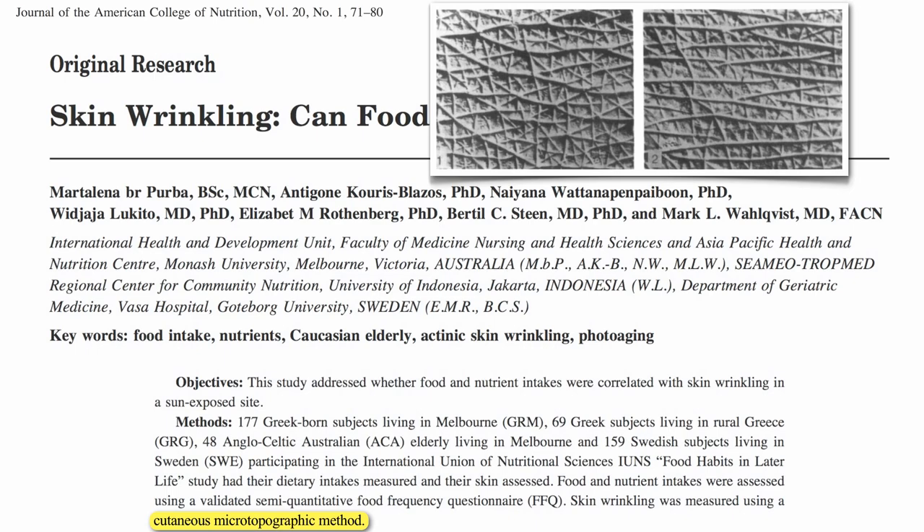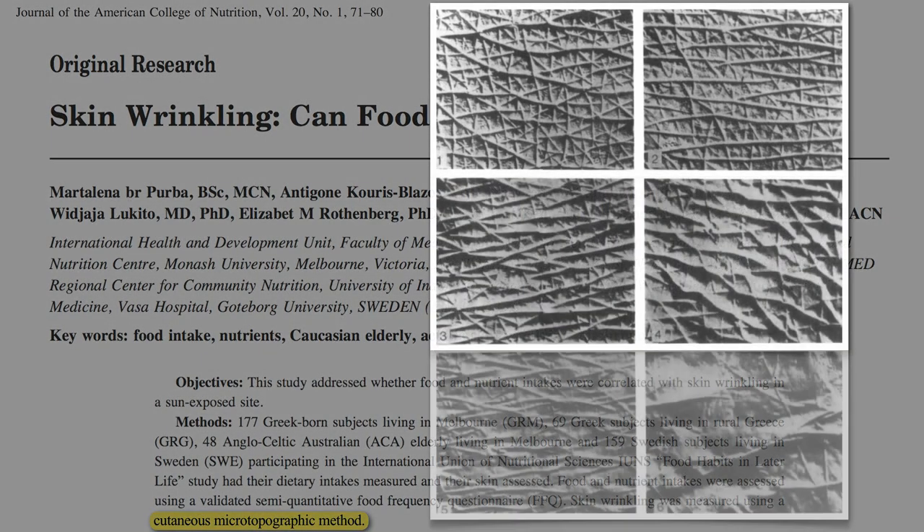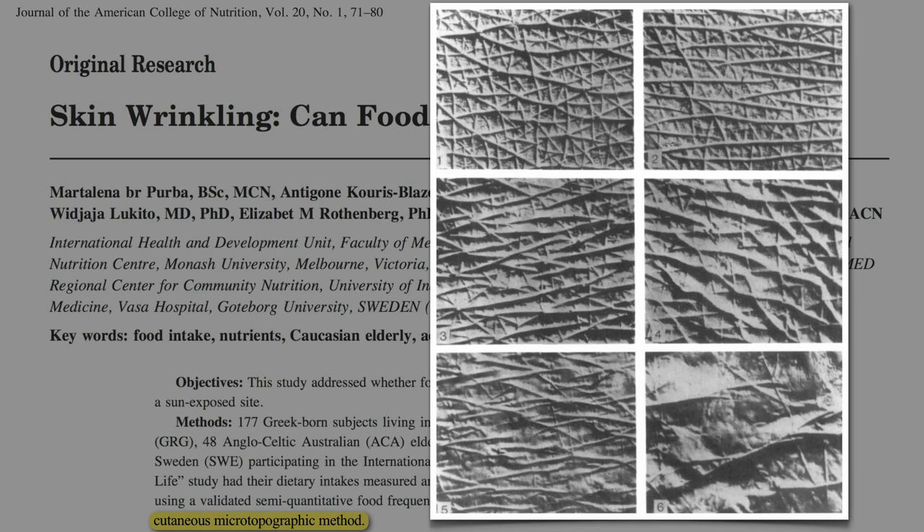This is what young, tight, healthy skin looks like. But then, as we age, our skin can get all coarse and flaccid. How can we stop it?